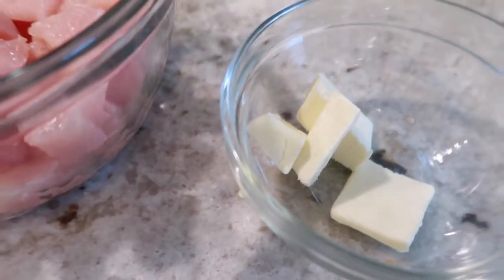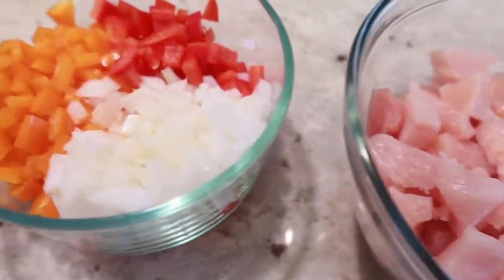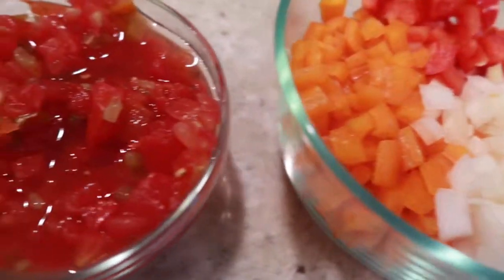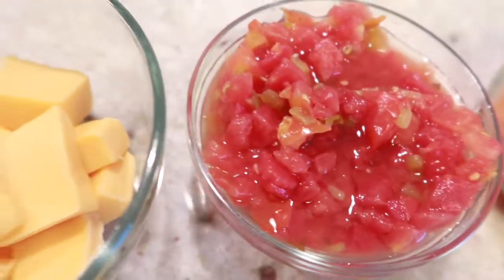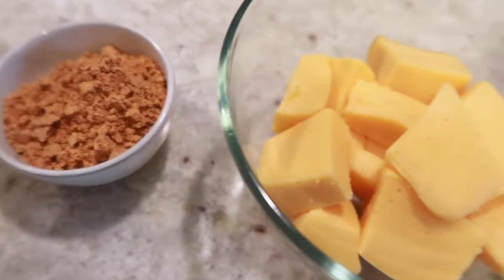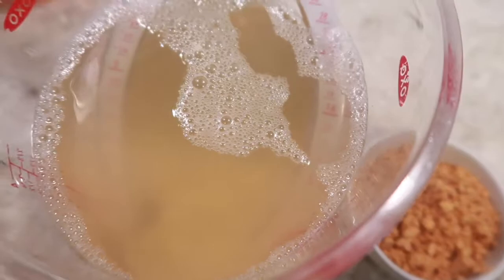To get started, we'll go ahead with the ingredients. What you're going to need for this recipe is 2 tablespoons of butter, 1 pound of chicken, 2 large diced bell peppers, 1 diced onion, 10 ounces of Rotel, 8 ounces of Velveeta cheese, 1 ounce of taco seasoning, and 3 cups of chicken broth.